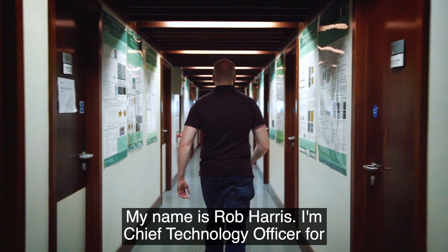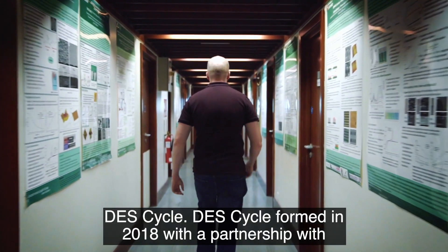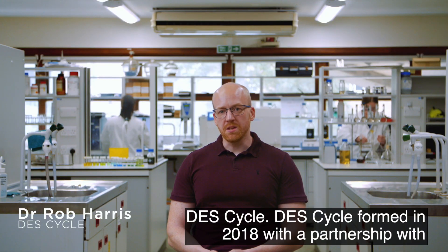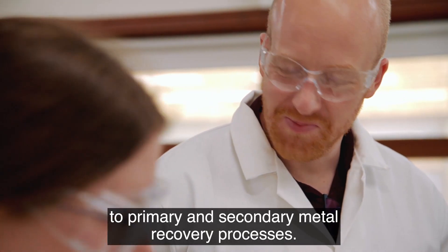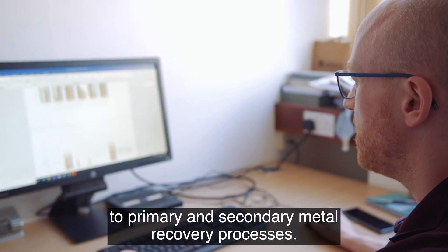My name is Rob Harris, I'm the Chief Technology Officer for DESCYCLE. DESCYCLE formed in 2018 in partnership with the University of Leicester, taking DESCYCLE technology and applying it to primary and secondary metal recovery processes.